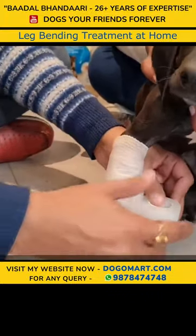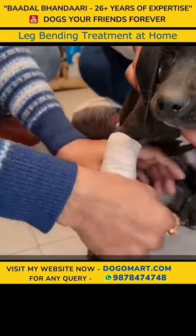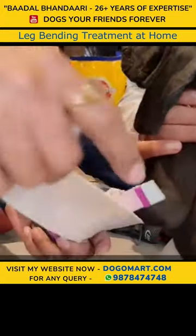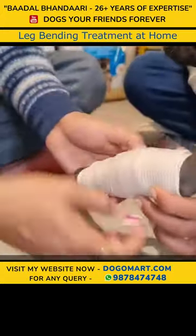Preferably, every day leave it and open it for 2-3 minutes. We will fit all the fittings. The diet is very necessary. On the other leg, I have bandaged it.